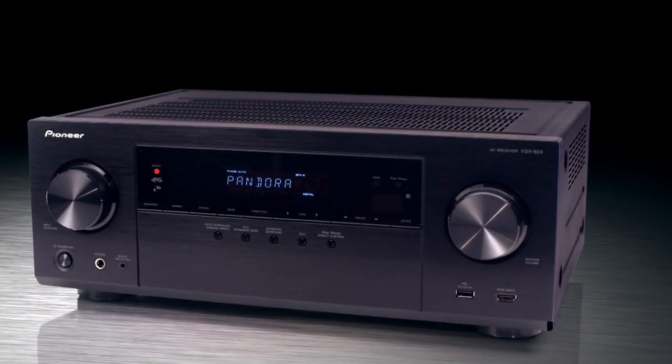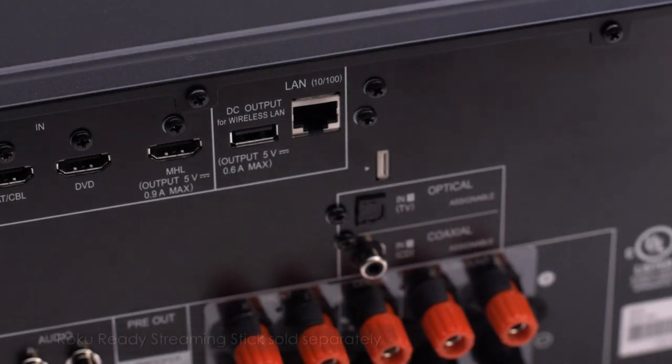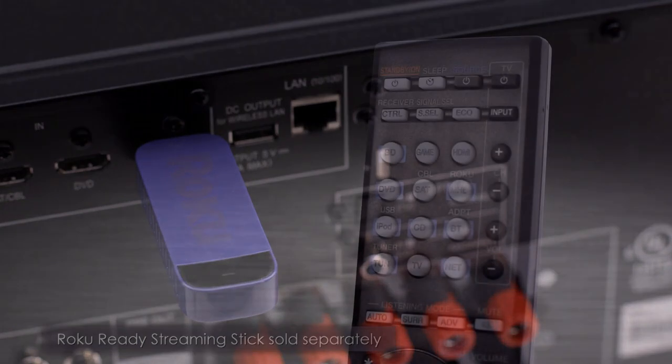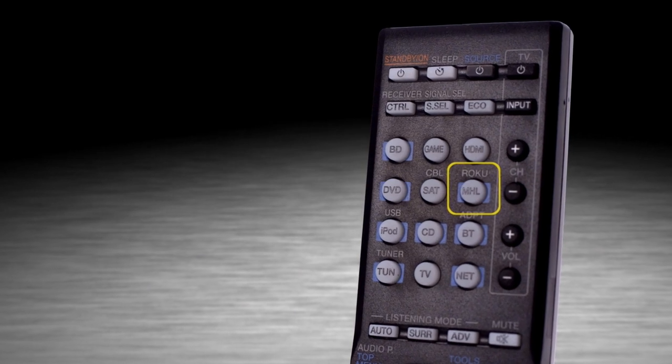The VSX824 is our first Roku-ready certified AV receiver. Simply plug a wireless Roku streaming stick into the VSX824's MHL port and the VSX824's own remote control will seamlessly operate the Roku, providing access to over 1,000 online audio and video services.